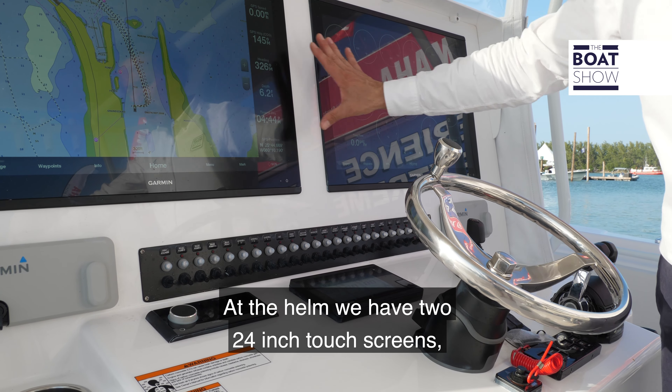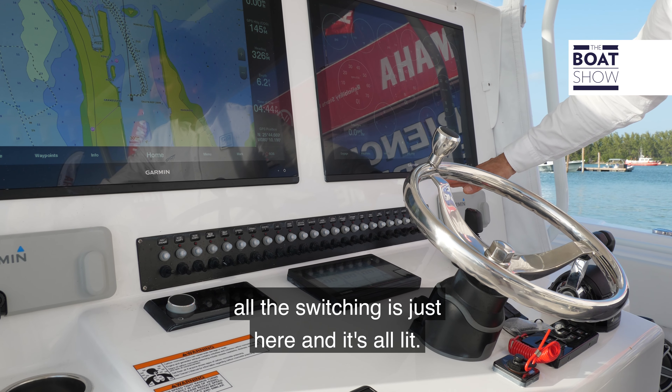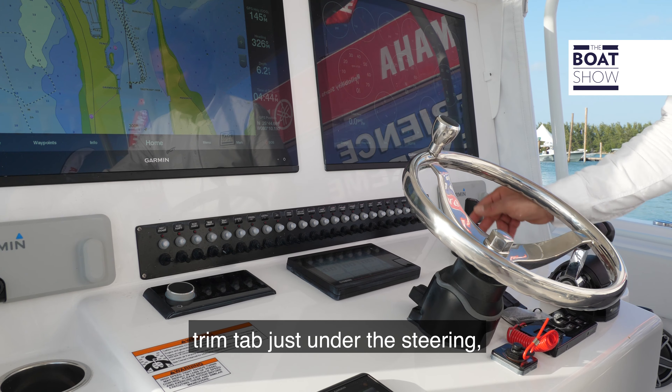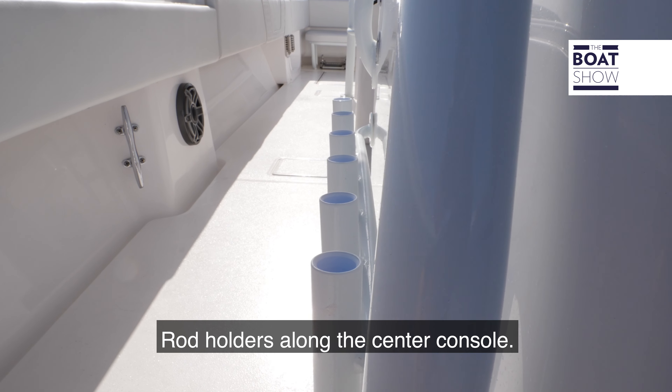At the helm we have two 24-inch touch screens. All the switching is just here and it's all lit. There's joystick control, trim tabs just under the steering, and a stainless steel wheel with a knob. Rod holders run along the centre console as well.